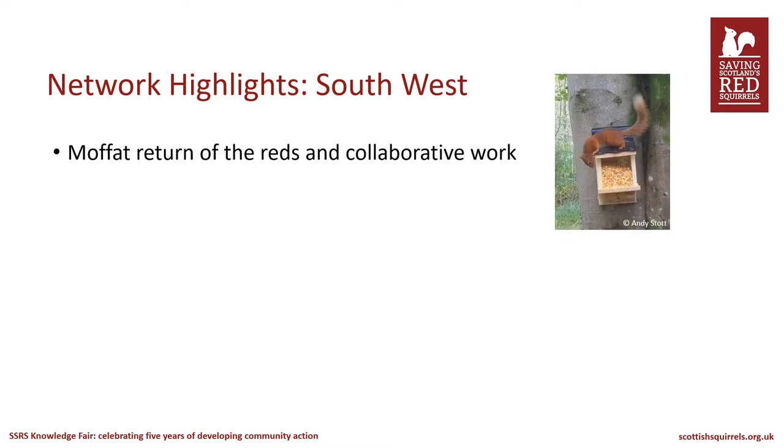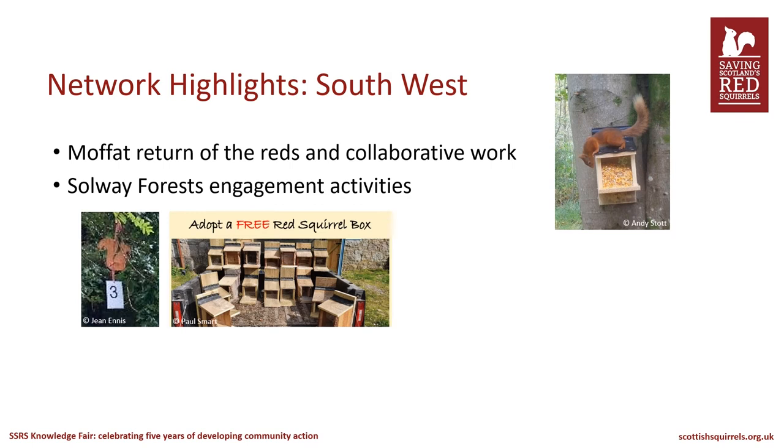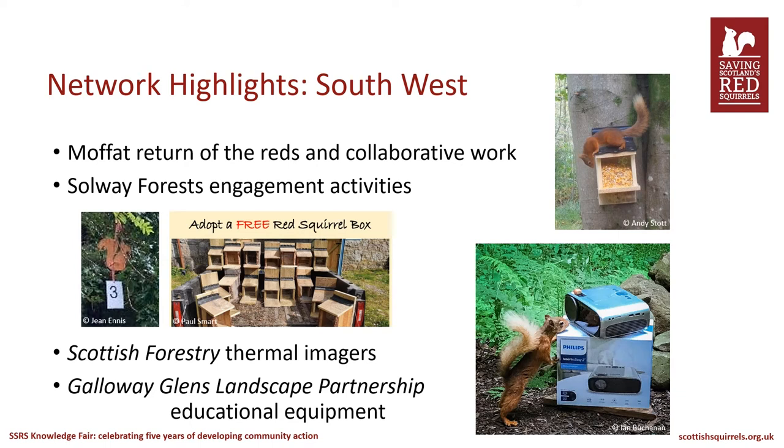In the south west, in the Moffat and Districts area, you can see a red squirrel in a woodland near Moffat that was previously overrun with grey squirrels. Thanks to targeted grey squirrel control by the local group, red squirrels have been returning even right in the middle of the town centre. A fantastic recycling initiative was set up to team up with the South of Scotland Golden Eagle Project to donate grey squirrel carcasses to feed eaglets being reintroduced to the area. The Solway Forest's Red Squirrel Network has run an enormous array of community engagement activities, including two squirrel trails, two calendars, reviewing road signage with councils, and an Adopt a Red Squirrel Box campaign for surveys. Scottish Forestry funding equipped three groups with thermal imager cameras for community engagement, and Galloway Glens funding equipped four other groups with educational equipment including a projector.